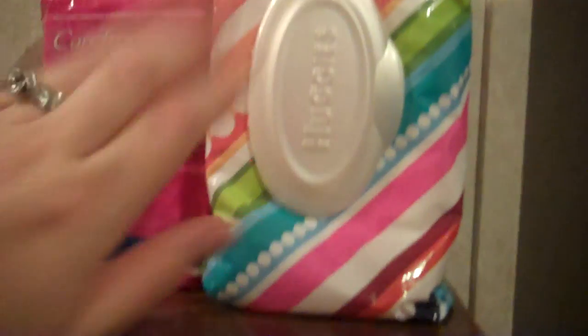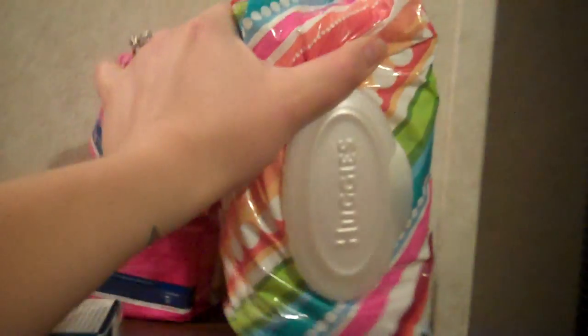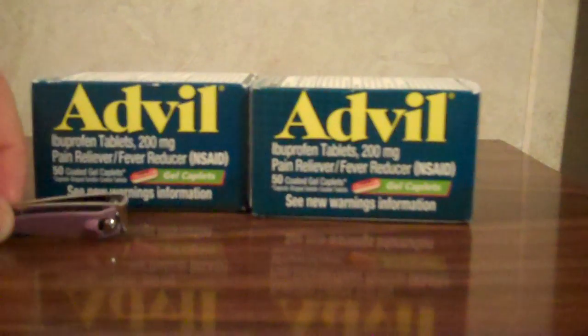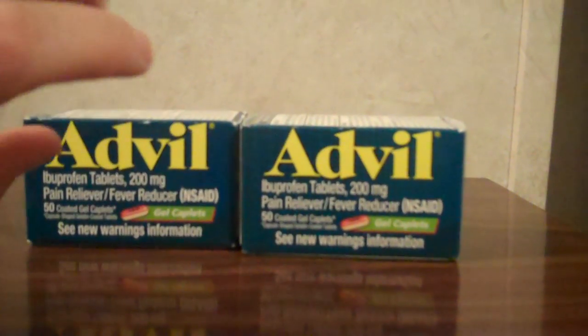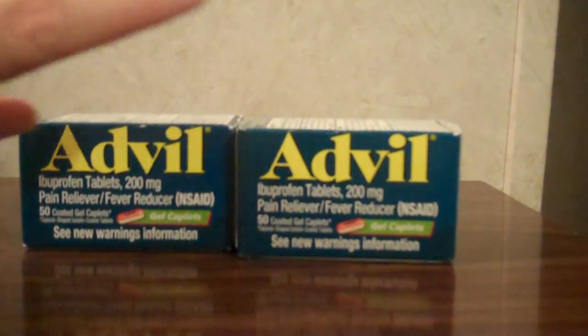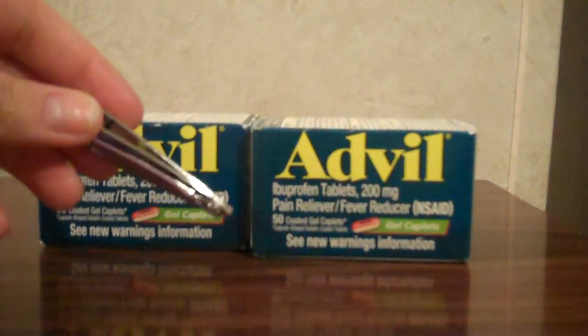40 cents. It wasn't the cheapest in price, but a pack of Huggies wipes for a dollar — okay! I got this next deal and I was super excited about it. I had a $4 off any two Advil coupon.